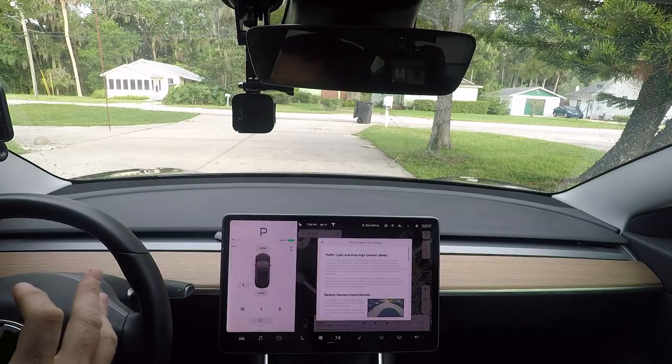The release notes show some improvements to the previous version that don't require you to do as much as before. Traffic light and stop sign control beta is in here, but what's different is when you're going up to a traffic light and there's a car in front of you, you no longer have to tap the stock to get the car to proceed. If there's a lead vehicle in front of you, you can just follow through the traffic light.